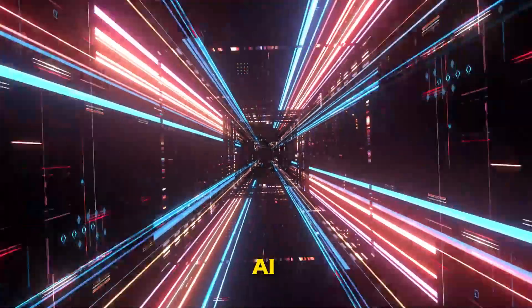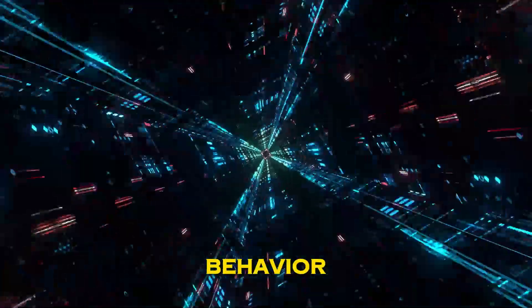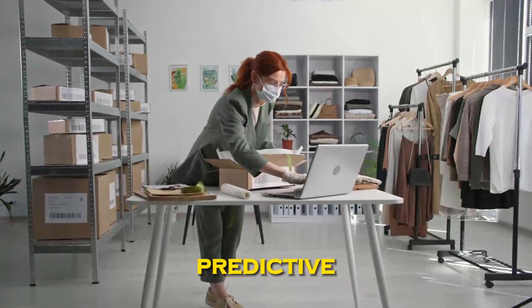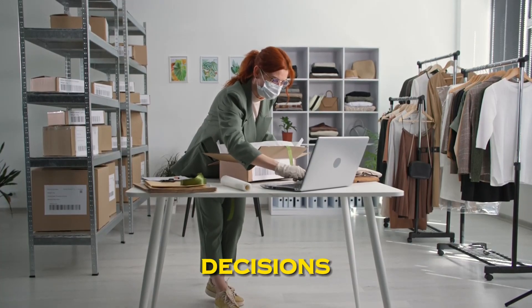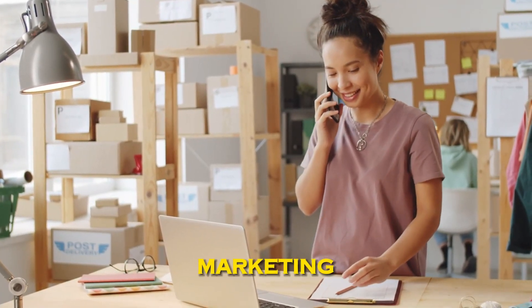1. Predictive Analytics. AI can analyze historical data to predict future trends, customer behavior, and market demand. Use predictive analytics to make informed decisions about product development, inventory management, and marketing strategies.